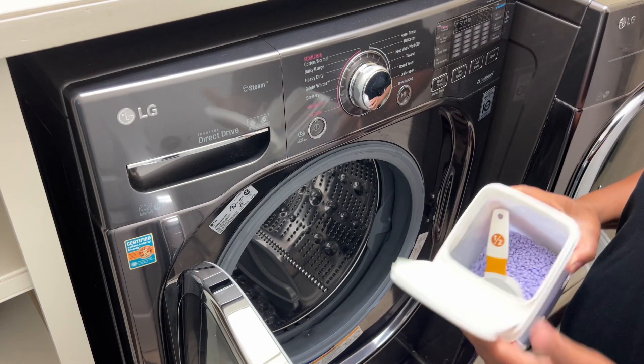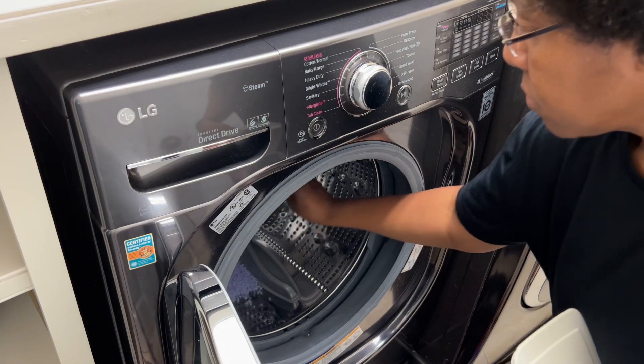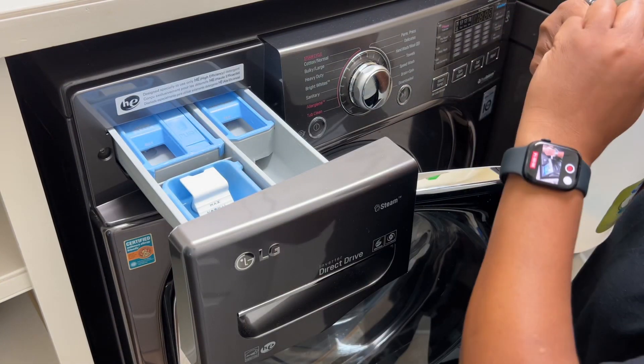Hey guys, welcome and welcome back to my channel. In today's video, we're deep cleaning, disinfecting, and deodorizing several rooms in my home.